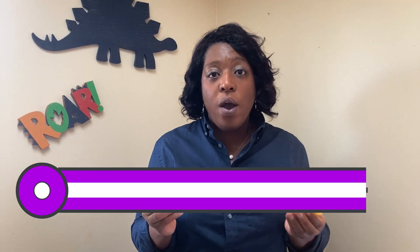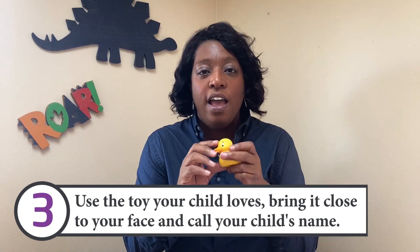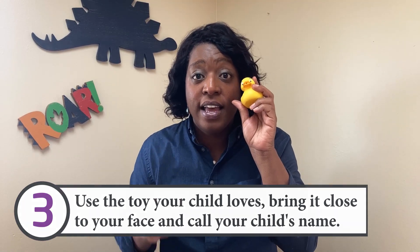When you have a toy that they love — we've got our duck today — you're going to bring it close to your face and then call their name. When they look at you, you'll give them the toy. 'Billy.' 'Good job. There you go. There's the duck.'